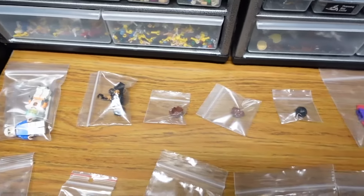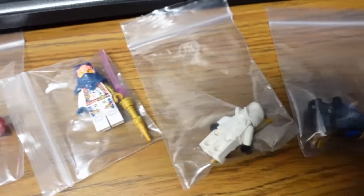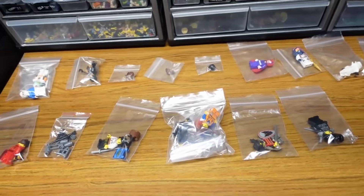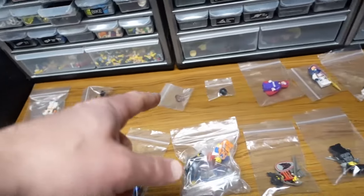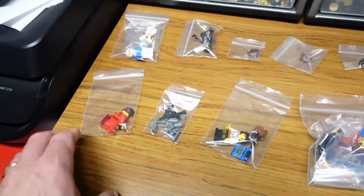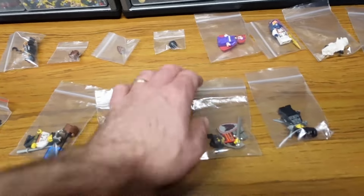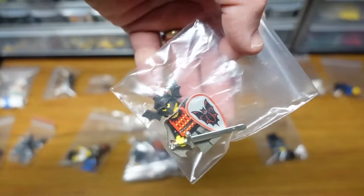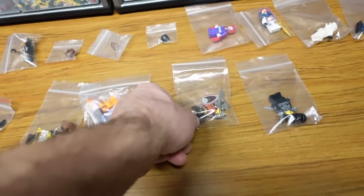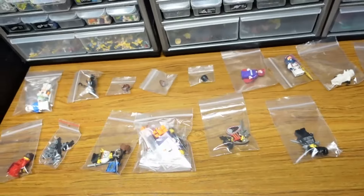It's a Wednesday morning. eBay sales: one, two, three, four — 15 orders here. IG-88, still selling those. Batlord's price just went up because of the new Vampire Knight, so this sold for like $30. Good stuff.